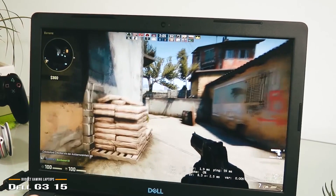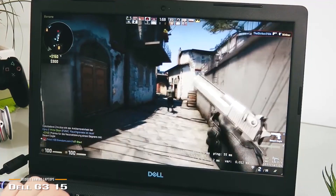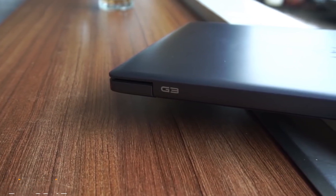Overall, the Dell G315 gaming laptop delivers solid performance in a package that's a little less than an inch thick. This budget gaming laptop makes the most of what it's got in terms of sheer value, making the Dell G315 one of the best budget gaming laptops around.